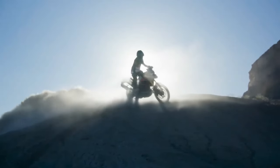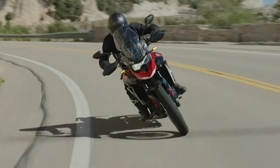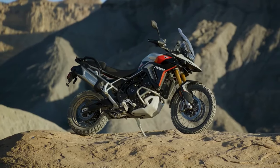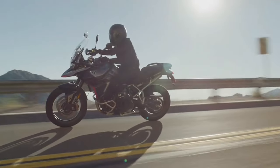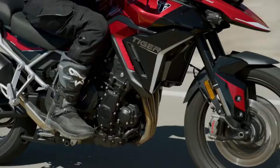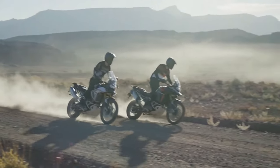Triumph has announced the 2024 Triumph Tiger 900 range, which includes the Tiger 900 GT, Tiger 900 GT Pro, and Tiger 900 Rally Pro, with each bike providing more of what the company says its customers have grown to love about the Tiger 900, just like the latest generation Street Triple.